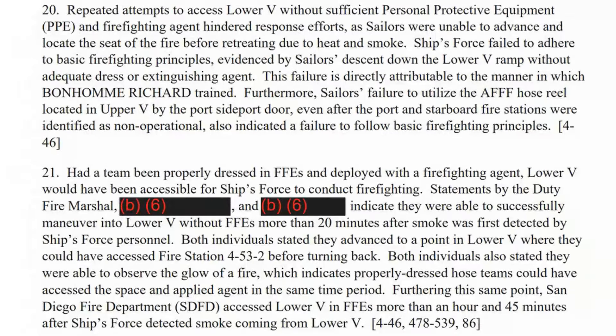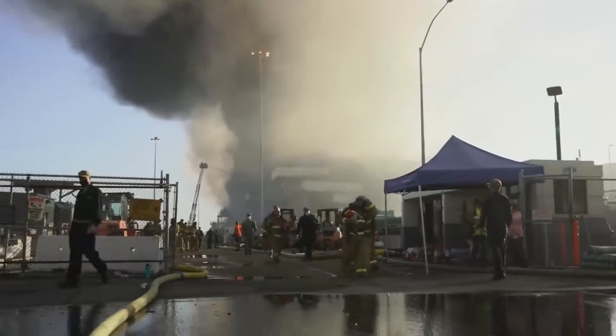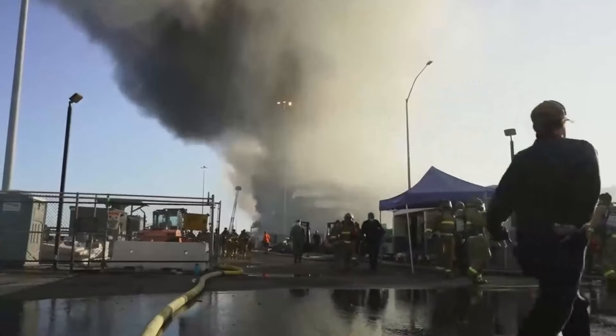In section 21, this statement is made: statements by the duty fire marshal indicate they were able to successfully maneuver into lower V without firefighting ensembles or PPE more than 20 minutes after smoke was first detected. Both individuals stated they advanced to a point where they could have accessed fire station 4, TAC 53, TAC 2, and could observe the glow of the fire — which indicates properly dressed hose teams could have accessed the space and applied agent in the same time period. If they'd been able to get water on it, they could have knocked this fire out.